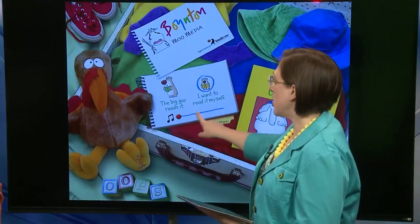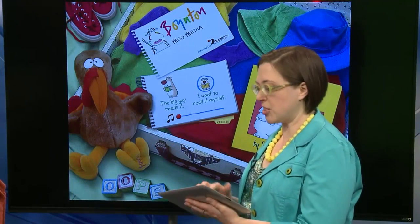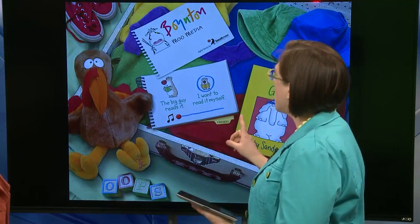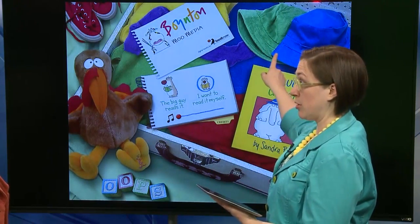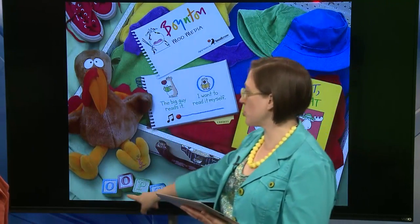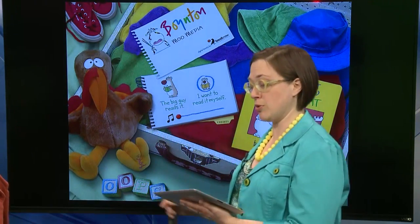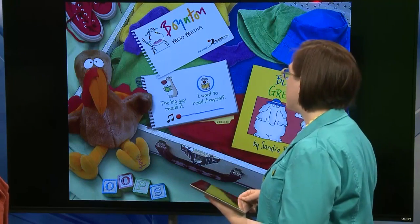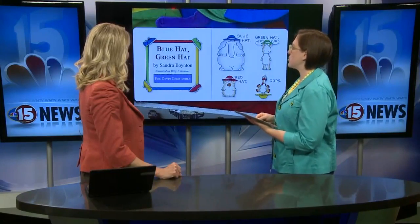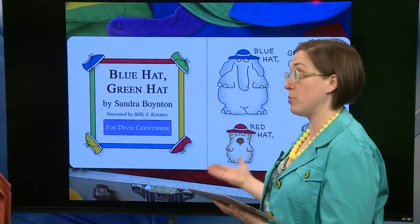It also has music if you want to add it. I like to turn the music down because I find it a little distracting, but you might like it. I also like that they have a blue hat and a green hat here, the silly turkey, some red shoes, some clothes. Here's the word 'oops,' which is key in this story. There are a bunch of fun props, and you can visually explore it with your kid before you start the book and ask them what they see if they're already familiar with the story.